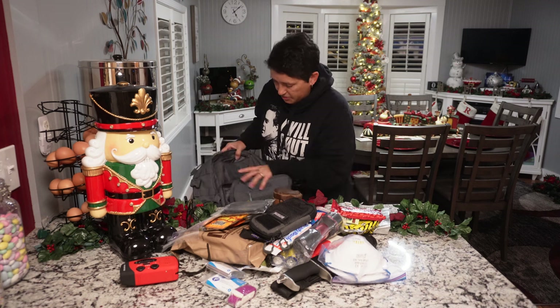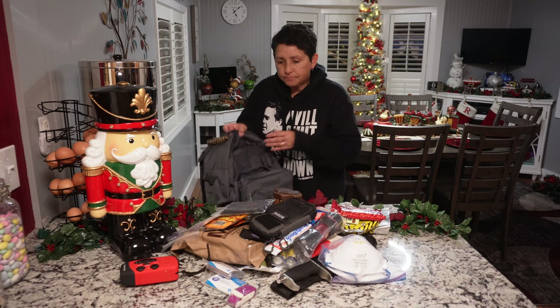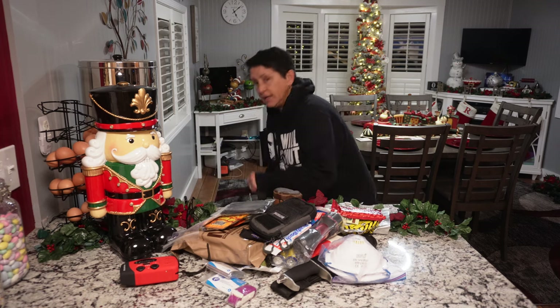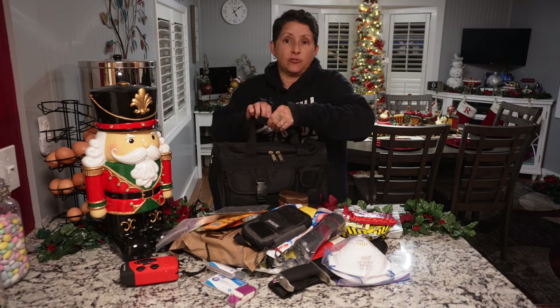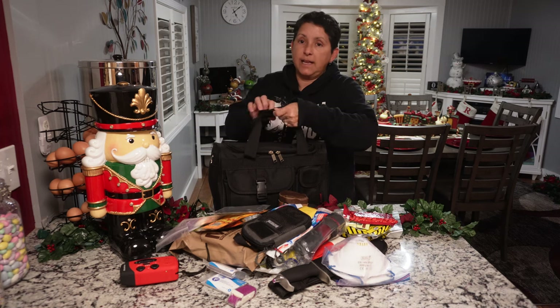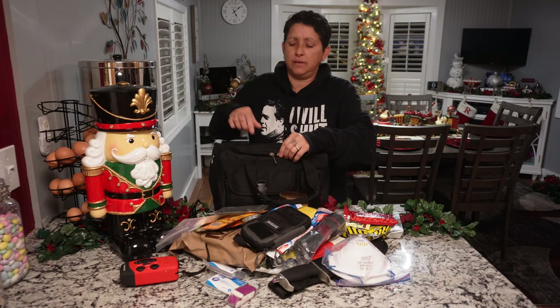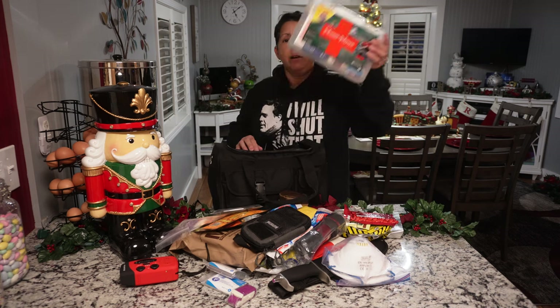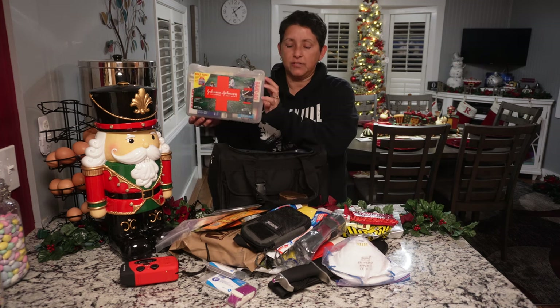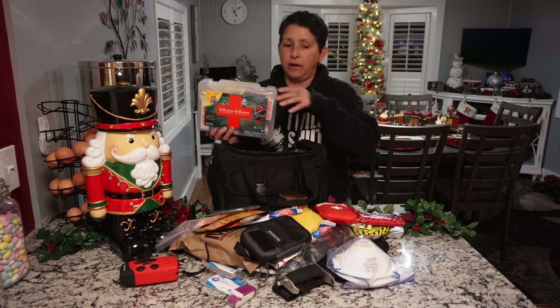That's pretty much it for my get-home bag. But I also keep this separate bag in my car. If you were going to take the backpack on your back and get home, you'd put whatever you felt was most important. There's still room to add more. I also keep a bigger first aid kit in my car — so if you leave the bag behind, you still have something you can carry.